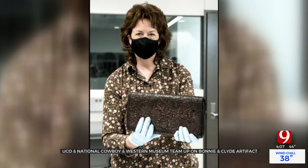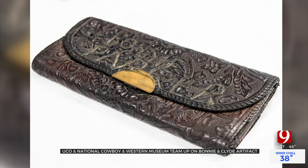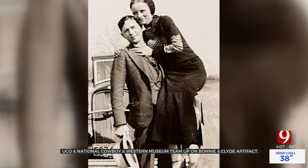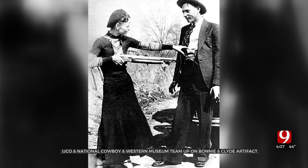I'm walking that fine line between wanting to believe that yes, this is, and knowing. Putting together an Outlaw exhibit, a donor gave the National Cowboy and Western Heritage Museum a purse believed to belong to Bonnie Parker of the famous crime duo Bonnie and Clyde. Now they're trying to back up the claim.